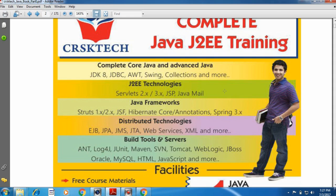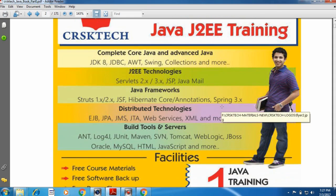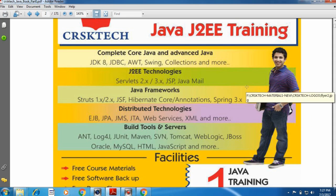The second module is JTW technologies. The third module is Java framework. The fourth module is distributed technologies. The fifth module is build tools and servers, database, and repository management tools.